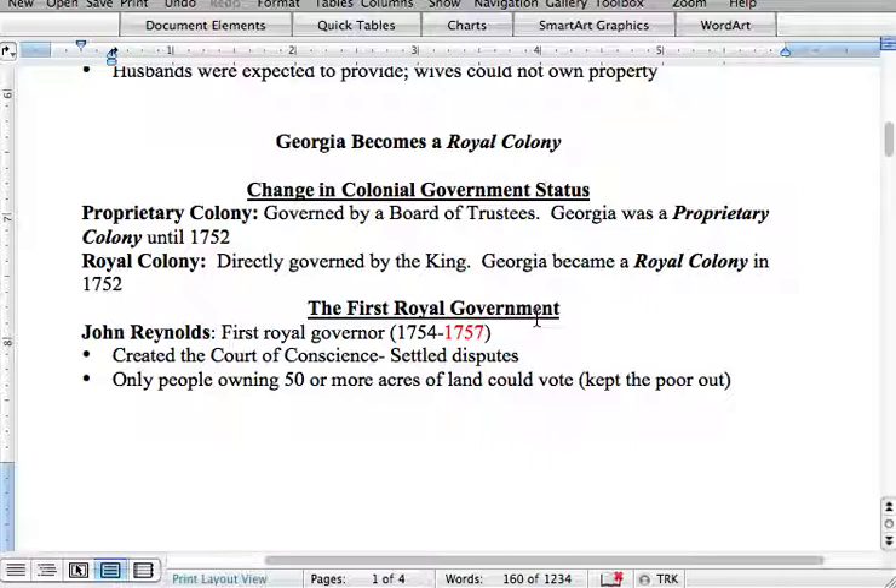In 1752, basically the charter was given up and the trustees went back home. Remember, James Oglethorpe had already been home for eight years by 1752.